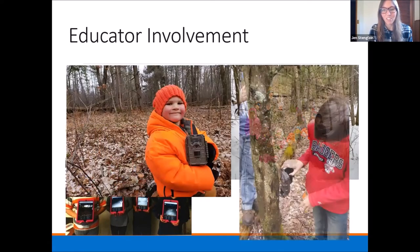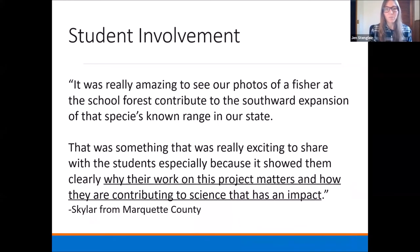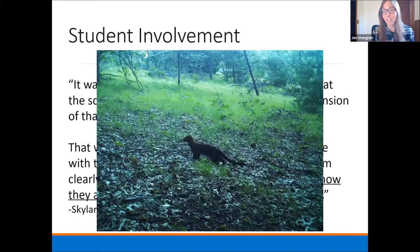Here are some more educator pictures. Having students involved, there've been some really neat discoveries. This is from Marquette County, one of our educators that's been in the project for quite a long time. 'It was really amazing to see our photos of a fisher at the school forest contribute to the southward expansion of that species' known range in our state. That was something really exciting to share with the students, especially because it showed them clearly why their work on this project matters.' That was our first Marquette County fisher detection from Snapshot — a really neat thing that happened for that educator and his classroom.